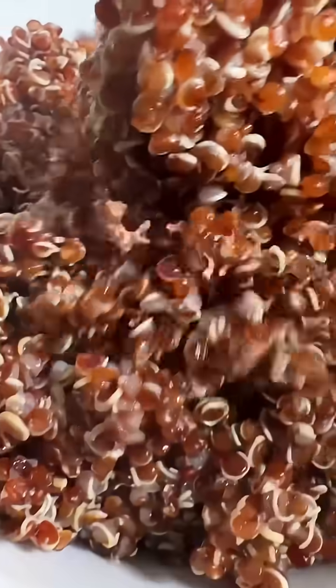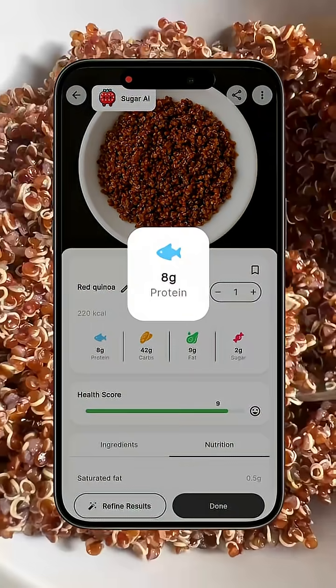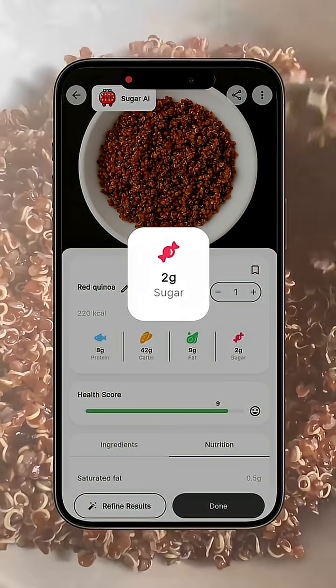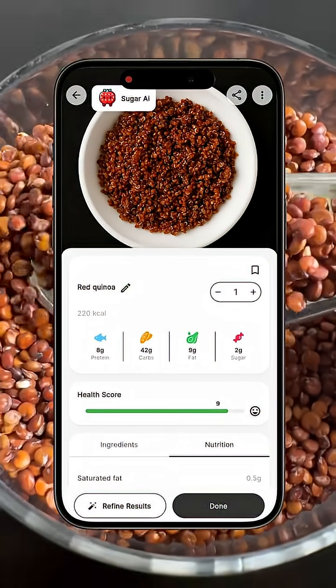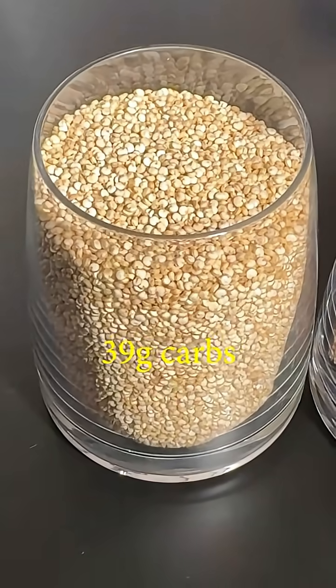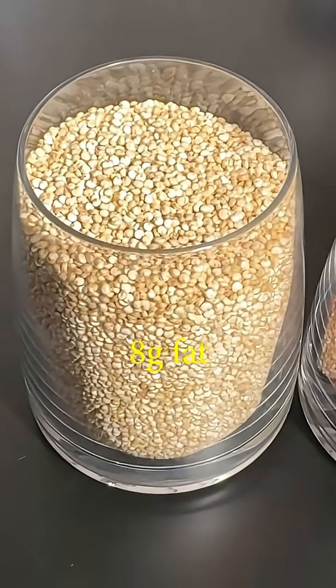In red quinoa there are exactly 220 calories — same as the white one — and 8 grams of protein, also the same as the white one. However, there are 42 grams of carbs versus 39 grams for the white one, and 9 grams of fat versus 8 grams of fat in the white one.